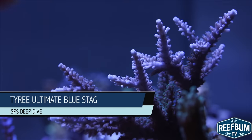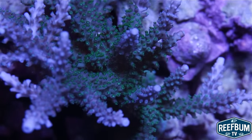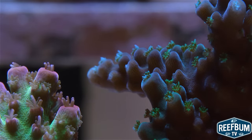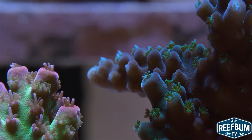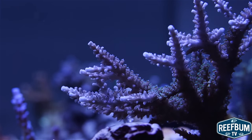This is Keith Berkelhammer and this is Reefbomb TV. The Tyree Ultimate Blue Stag lives up to its name as one of the more beautiful stag horns available to SPS enthusiasts. Its blue branches have polyps that range in color from baby blue to teal, and the coralettes can sport green edges depending on the lights used in the tank. Quite the color combination indeed.